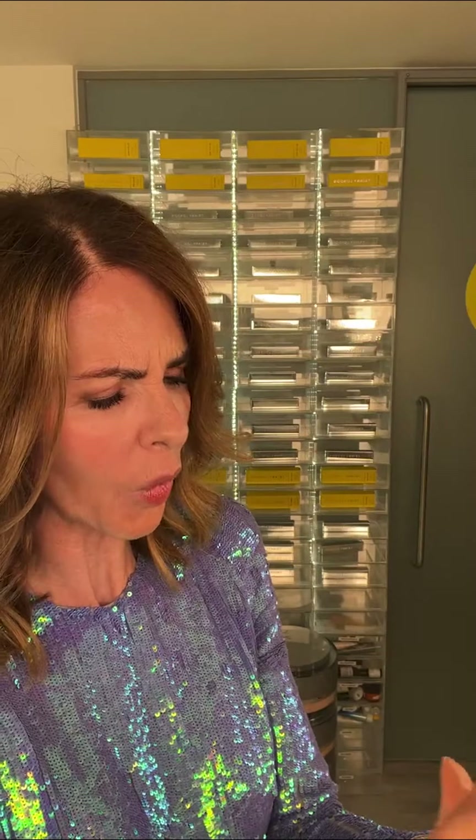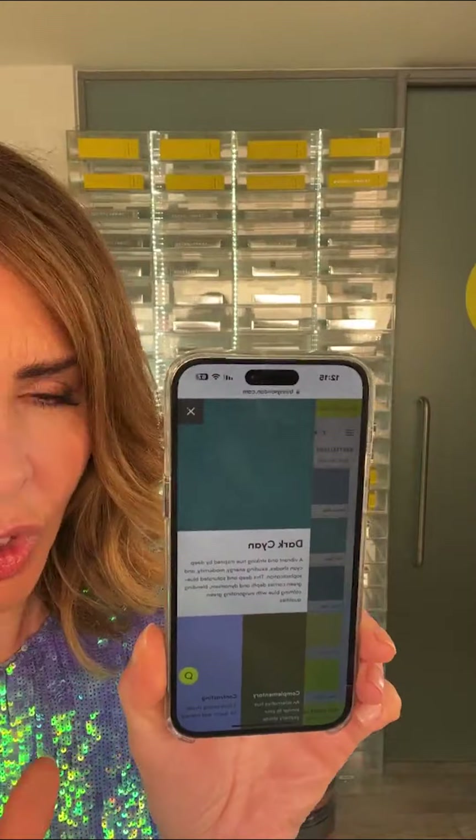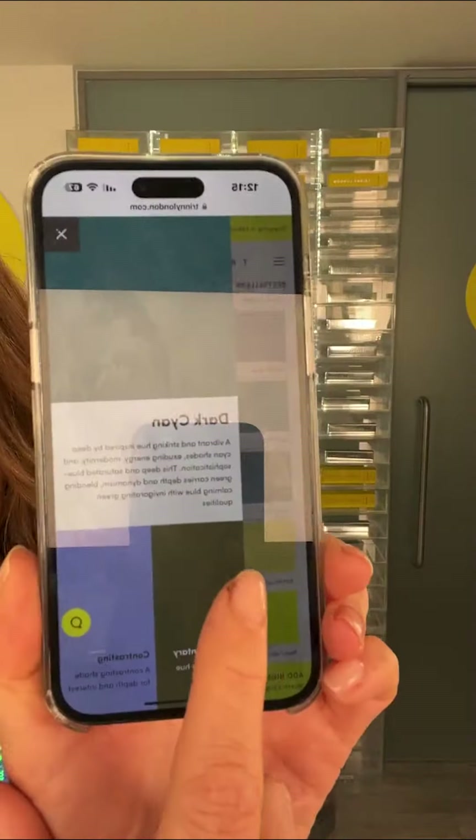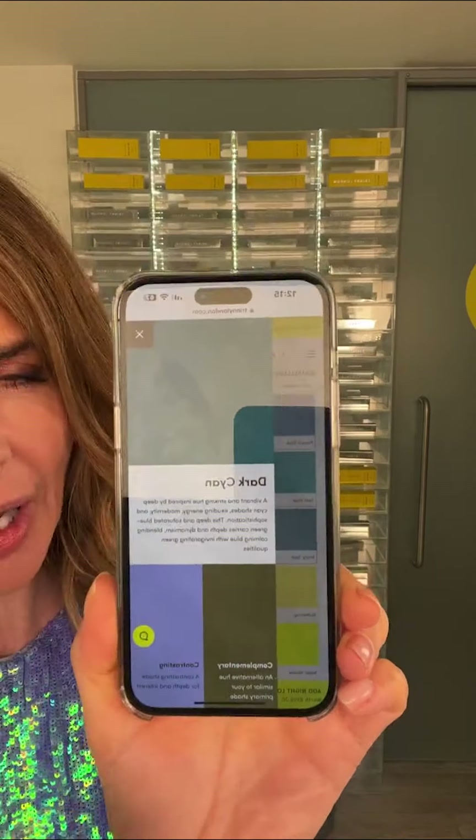Otherwise I might look and think, what do I wear with dark cyan? I love this colour palette so much. Dark cyan — which is for neutral cools — and then you could wear a lovely khaki with it, or a beautiful purple. Look at that colour palette.